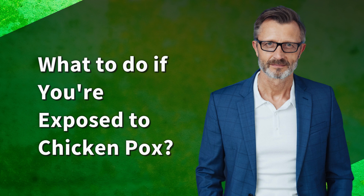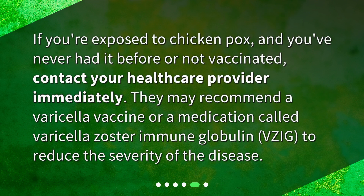What to do if you're exposed to chickenpox? If you're exposed to chickenpox and you've never had it before or are not vaccinated, contact your healthcare provider immediately. They may recommend a varicella vaccine or a medication called varicella zoster immune globulin (VZIG) to reduce the severity of the disease.